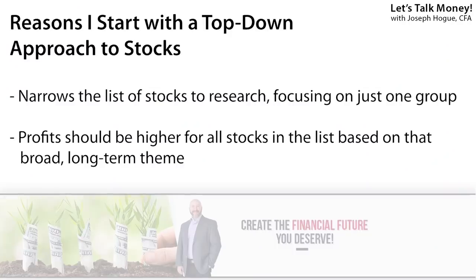Understand, this kind of top-down stock analysis isn't where you have to start. I like starting here to get stock ideas because I can focus on those big, long-term themes that I know are going to drive all the stocks in that theme. That only narrows down the list from the 5,000 stocks in U.S. markets to less than maybe 100 in a theme, but it also means even if I don't pick the very best stock in a group, at least I know my stock is going to do well because that big theme — that universal force — is going to be driving profits for all the companies in that list.